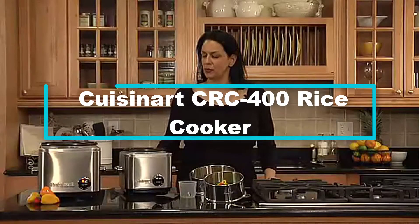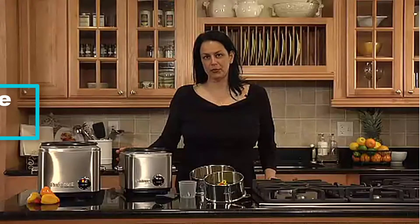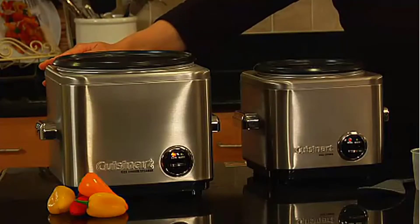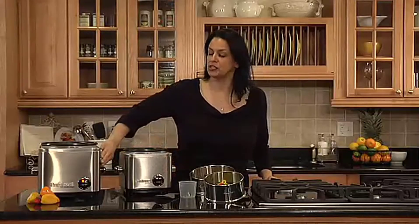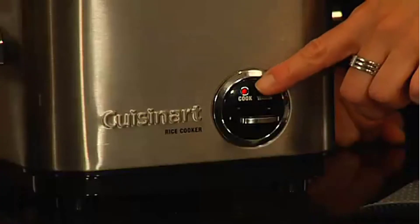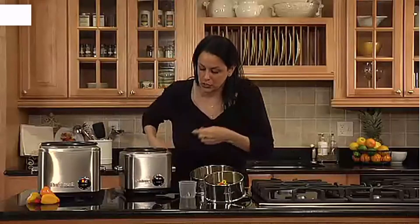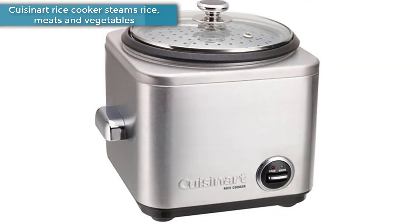Finally at number 1, we have the Cuisinart CRC-400 rice cooker. The rice cooker also steams meat and vegetables, and has great construction to assure you the best cooking experience. Its modern shape and brushed stainless steel finish make it a great addition to your kitchen. Making the perfect rice dish is easy with the brushed stainless Cuisinart rice cooker. Its steam vent helps prevent splattering, while its chrome-plated handles stay cool to the touch.